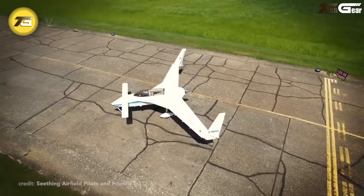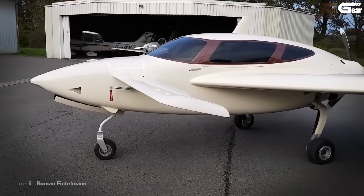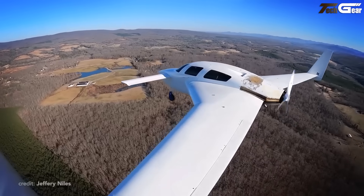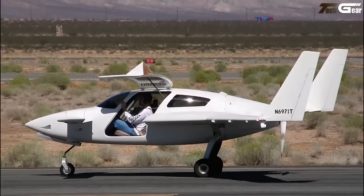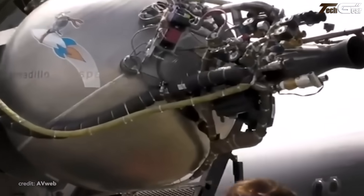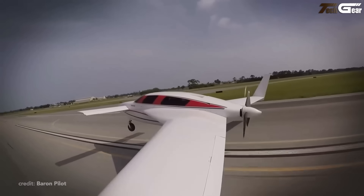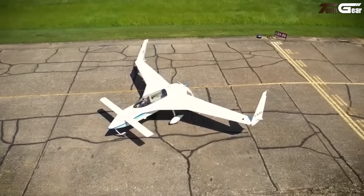Flying the Velocity V-Twin feels like piloting a futuristic sculpture. This four-seat composite canard aircraft offers twin-engine safety without spin or stall anxiety, thanks to rear-mounted props nestled close to the fuselage. It cruises around 175 knots, climbs at about 2,000 feet per minute, and glides beautifully in single-engine scenarios. The fast-build kit features gullwing doors and side-stick controls. Whether carving cross-country routes or flying over rugged terrain, it brings sleek efficiency and peace of mind.